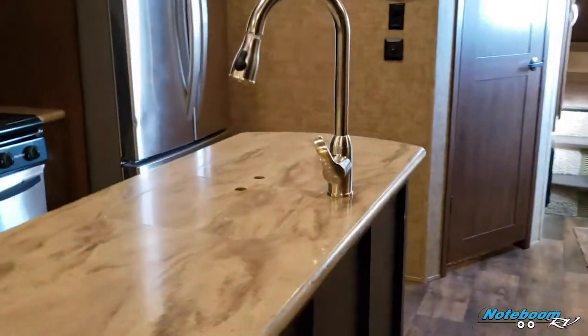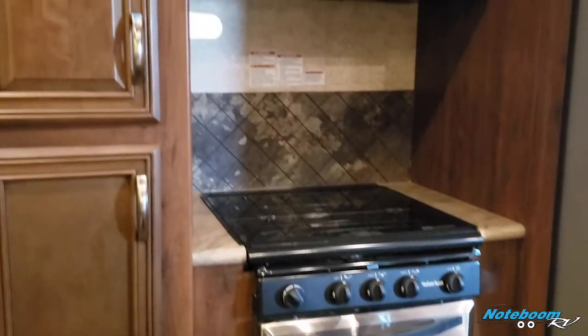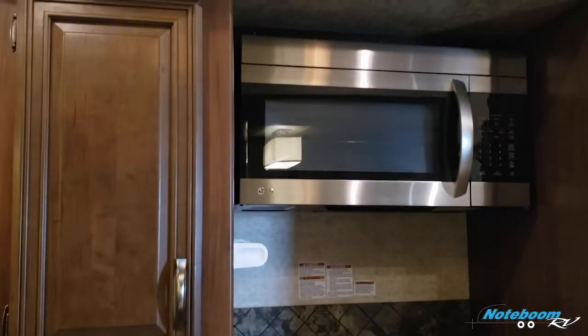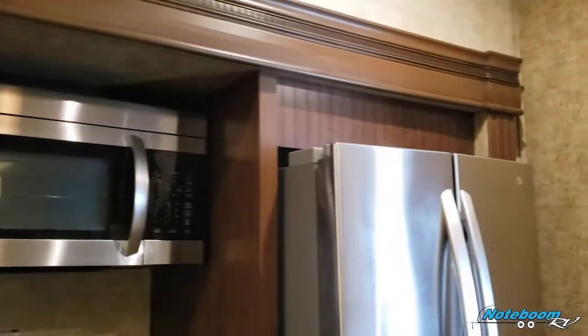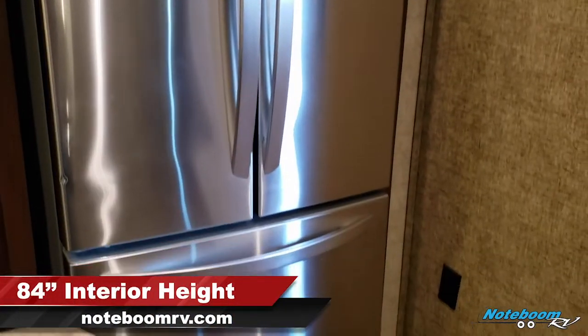There's a huge kitchen island with plenty of storage. In the kitchen you get a three-burner stove top, a residential size microwave, and a residential refrigerator and freezer — LG stainless steel.